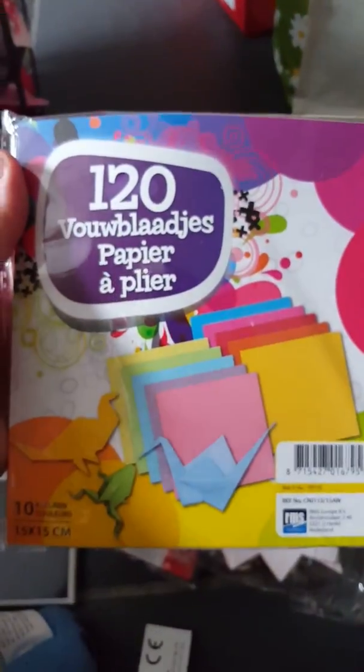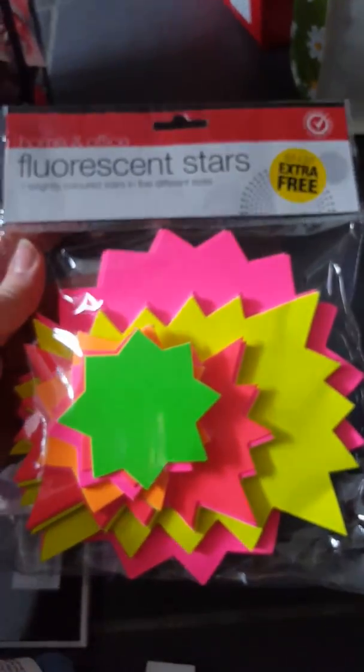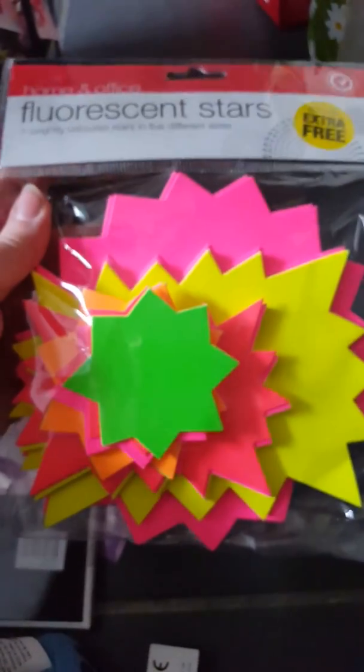I got some multicolored paper and some of these labels because I thought they'd be ideal to put on the boxes for the car boot sale. I'm going to do everything in this box for one pound and everything in this box for 50p, so I thought I'd get some of those.